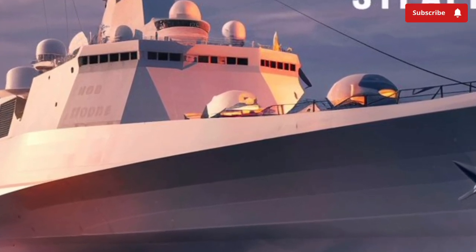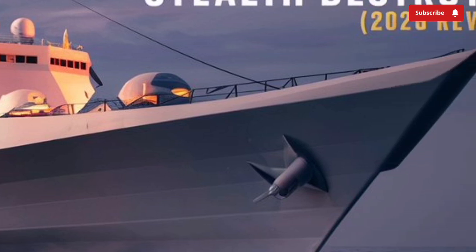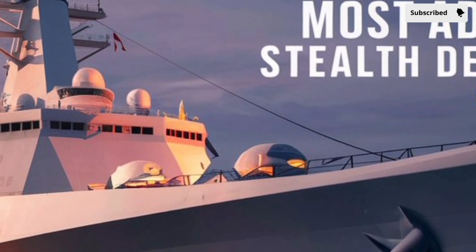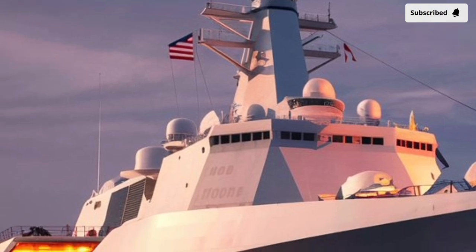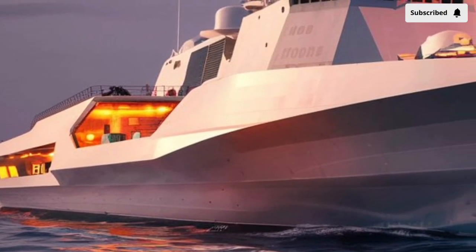At the heart of the Zumwalt's innovation is its Integrated Power System (IPS), one of the ship's most revolutionary features. Unlike conventional gas turbine systems that directly drive propellers, the Zumwalt's engines generate electricity that powers everything on board — from propulsion motors to weapon systems and sensors.